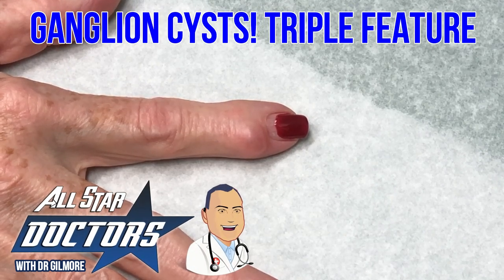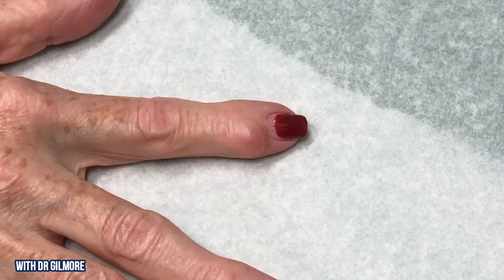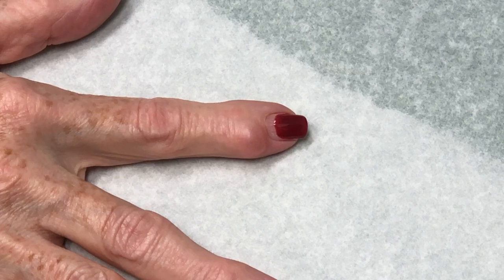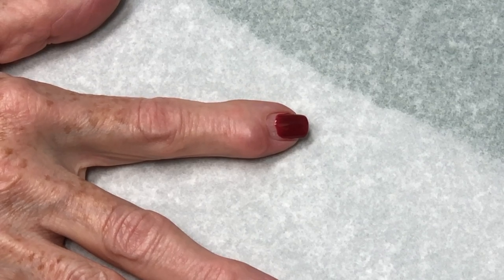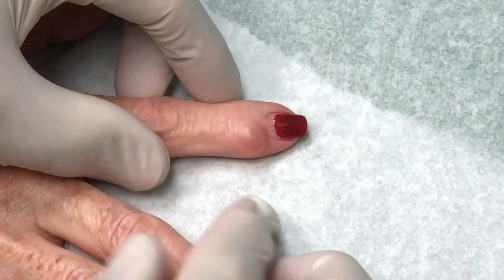This is a common problem, these little ganglion cysts. They're annoying. You came to me the first time with this and it had already ruptured, and there was really not a whole lot to look at. I said, well, if it comes back, you can come in and I can aspirate it, but there's a good chance if it returns that means you're probably going to need to see a hand surgeon and have it properly removed.